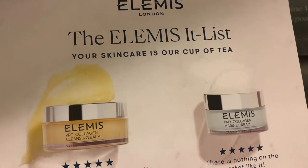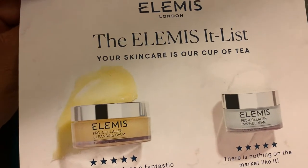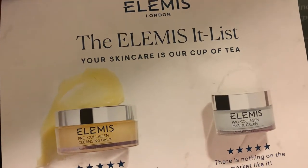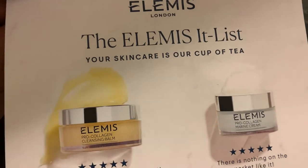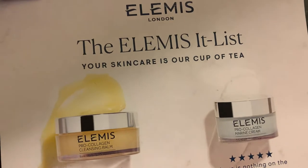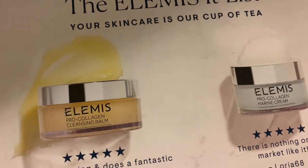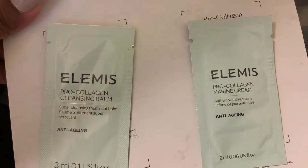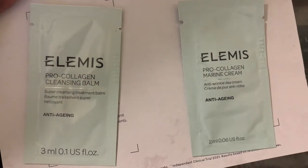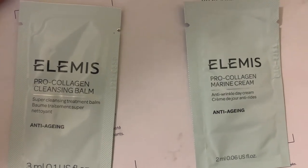Hi guys, it's me Kelly and I am back with another video. Today I'm going to show you guys this sample that I got — there are two samples inside — and I'm also going to show you some penny items that I found unexpectedly. The first thing on the list is this sample by Elemis London, which comes in the Pro Collagen Cleansing Balm and the Pro Collagen Marine Cream. I ordered these samples maybe two or three weeks ago and I'm super excited to try them out.